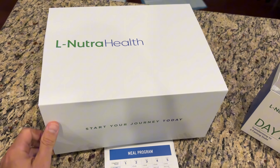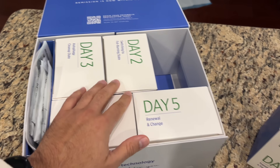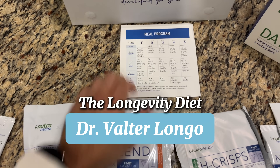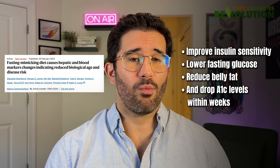With FMD, you can actually eat some nutrients throughout the day that trick your body into a fasted state. The research behind this is fascinating — I learned about it reading the book 'The Longevity Diet' by Dr. Walter Longo. The research shows that FMDs, done five days out of the month, can improve insulin sensitivity, lower fasting blood sugar, reduce belly fat, and drop A1c levels within weeks. Your body shifts from storing energy to burning energy, tapping into fat reserves and restoring cellular function. I've personally done both types of fasting with great results in my insulin sensitivity.